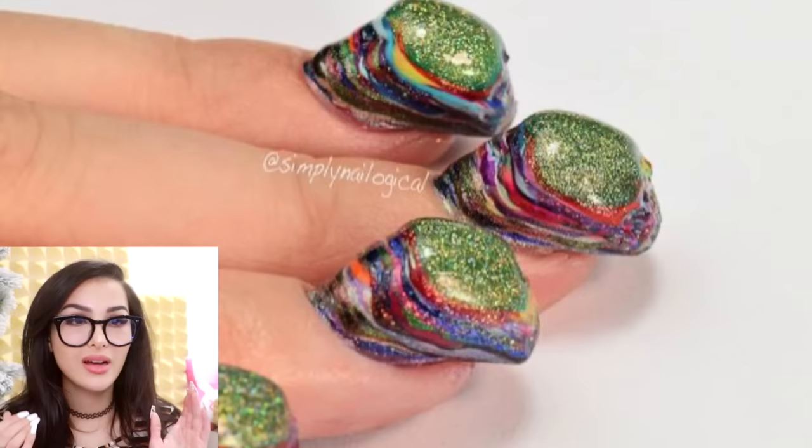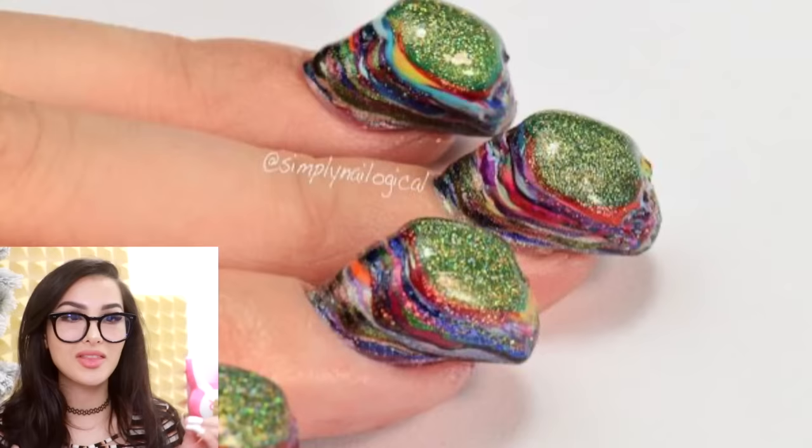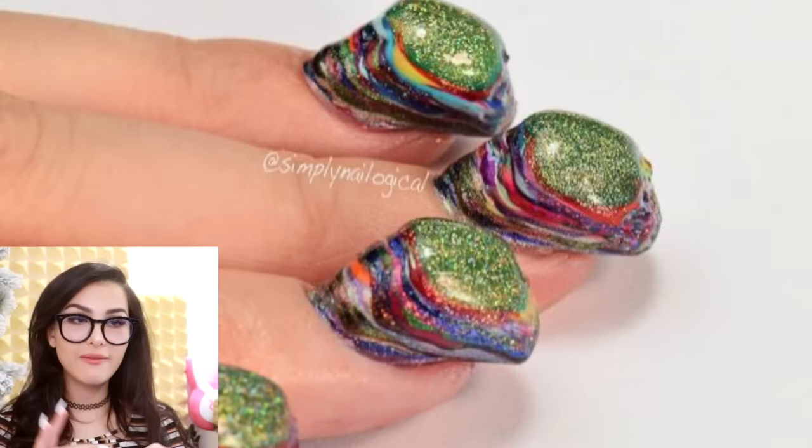If you're wondering what a hundred layers of nail polish looks like, here it is. We got a whole entire mountain looking like the layers of the earth's crust. Imagine having that kind of patience waiting for a hundred layers to dry. But why do these look delicious?